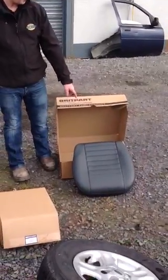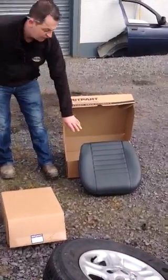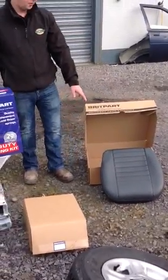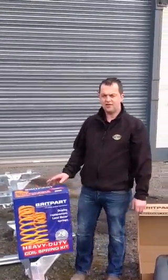Also, seat bases for your Defenders — a lot of farmers you'll see sliding out of the seats, and they just destroy this side of the seat. The next thing it's all broken and the leather is all torn. We keep them on the shelf as well, ready for next day delivery.